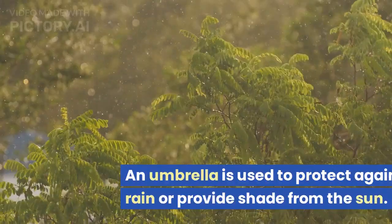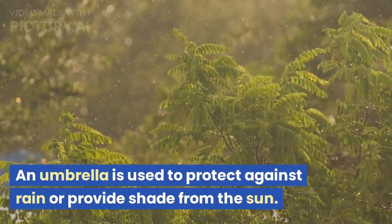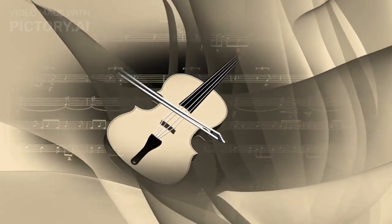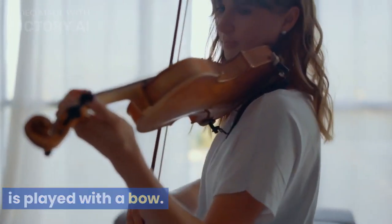U is for umbrella. An umbrella is used to protect against rain or provide shade from the sun. V is for violin. The violin is a musical instrument that is played with a bow.